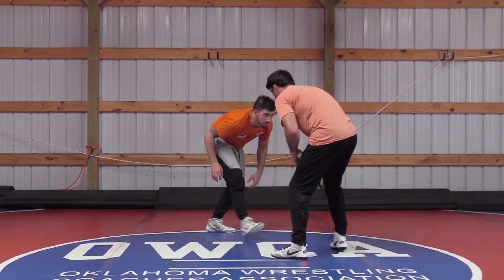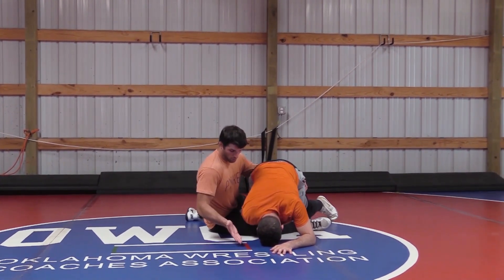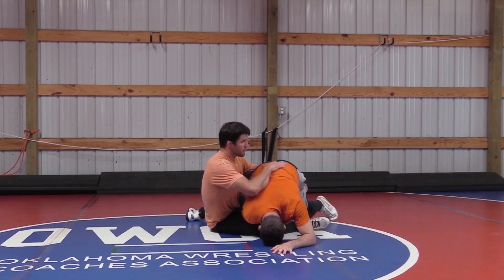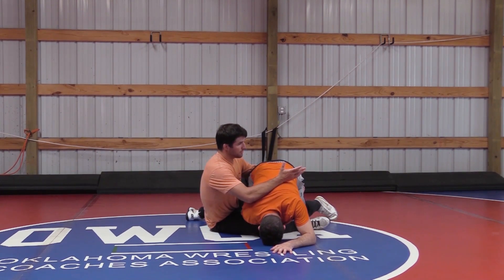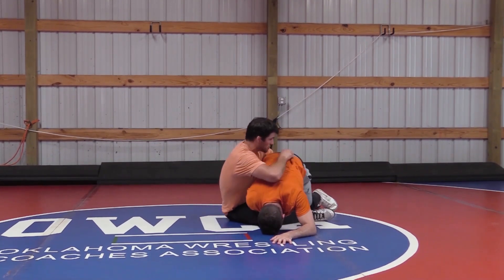So again, instead of letting him put me, I'm going to step the head and I'm going to sit. I sit in the corner, the shoulder's out. I have several different finishes from here, but the most simple one would just be post, and just keep sitting in the corner. And we're going to be scooting to this.